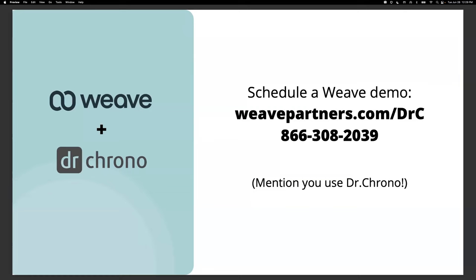Let's start wrapping up here today. There are so many benefits to consolidating the technology you use in your practices, and using Weave and DrChrono together will truly allow you to keep all of your patient communications safe in one place and make things more efficient across the board. If you're interested in learning more about Weave, schedule a personalized one-on-one demo with one of our experts — see it in action and get your questions answered. If you're a current or potential DrChrono user, let them know and they'll connect you with the right people. Go to weavepartners.com/DrC or call 866-308-2039 to schedule that demo.